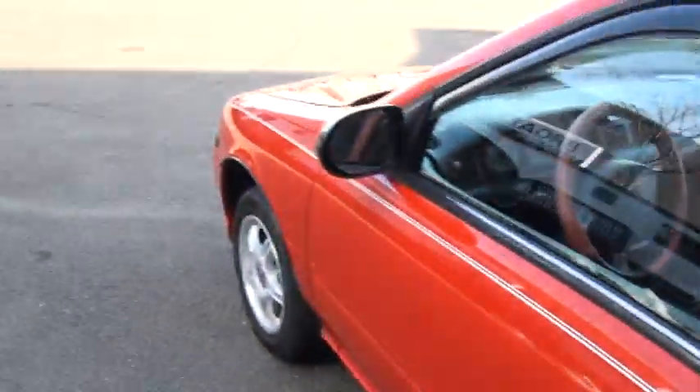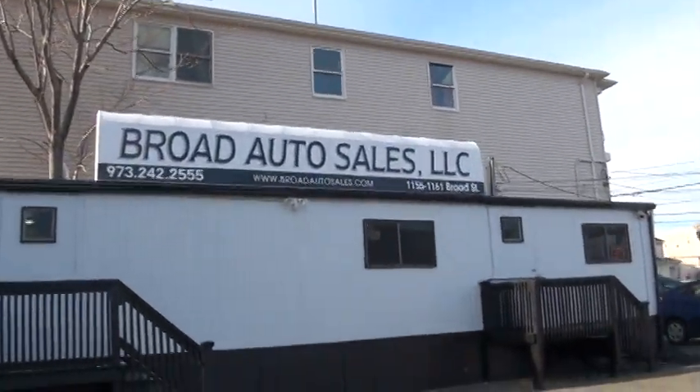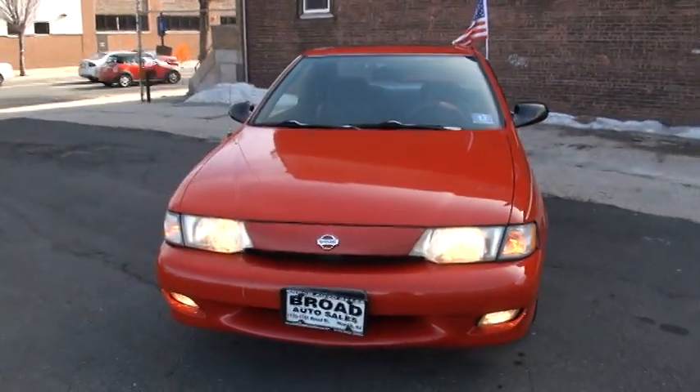If you need more info on this economical sporty car, give us a call. There's the phone number and our location. And any other vehicles — it's not at Rolo prices.